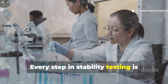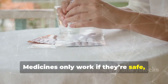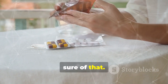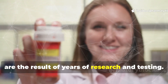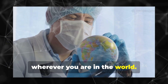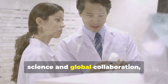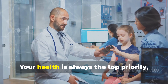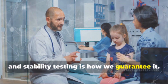Every step in stability testing is about protecting your health. Medicines only work if they're safe, effective and high quality — stability studies make sure of that. The storage instructions on your medicine are the result of years of research and testing. Global standards mean you can trust your medicine wherever you are in the world. The expiry date is a symbol of rigorous science and global collaboration, ensuring your medicine is reliable. Your health is always the top priority, and stability testing is how we guarantee it.